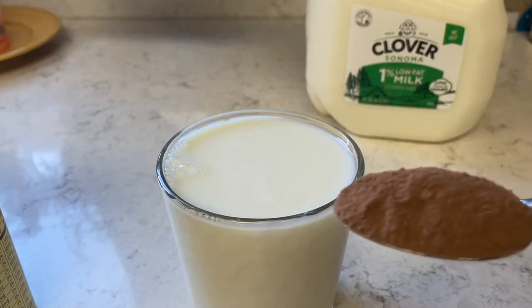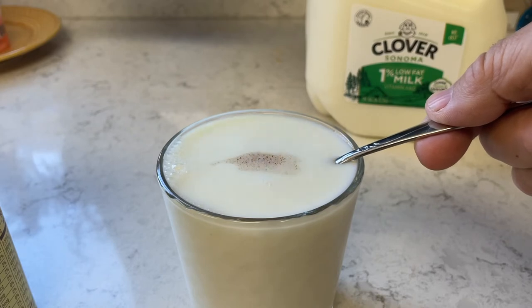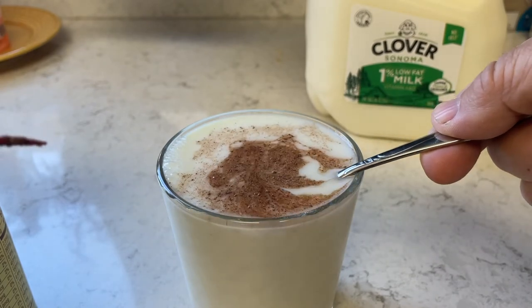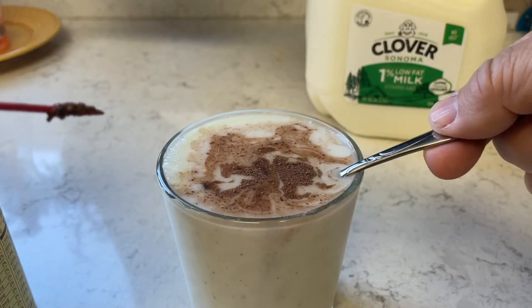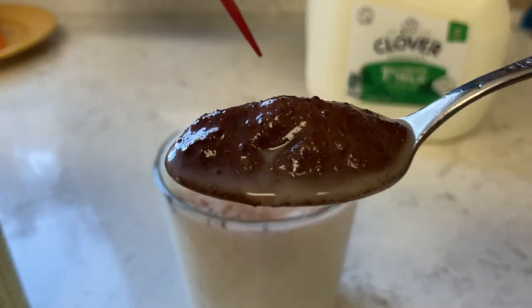When you dunk the cocoa powder in the milk, the starch molecules quickly absorb the milk. At the same time, the fat molecules stop the milk from getting any further than the surface. This creates a shell of milk around the outside of the cocoa powder. So when you poke it with a toothpick, it breaks the shell's surface tension, and the milk rolls off the cocoa powder and back into the cup.